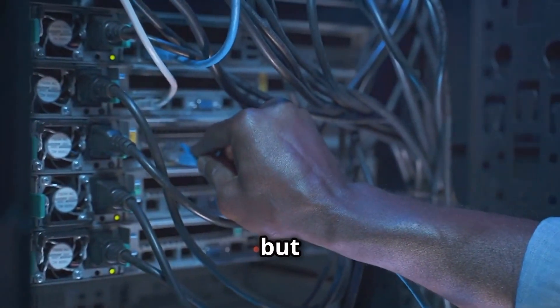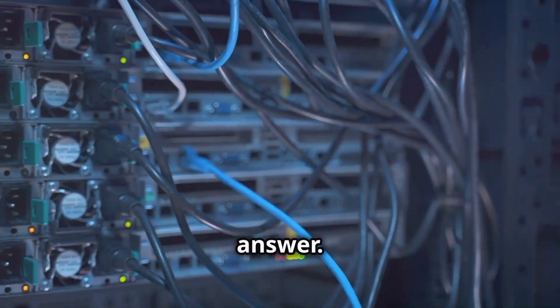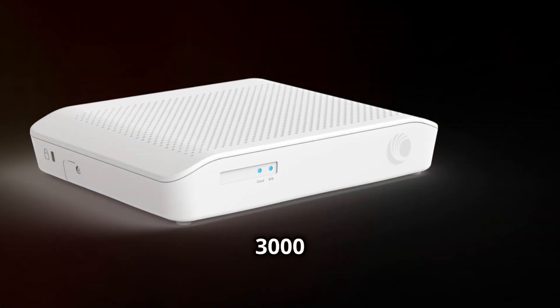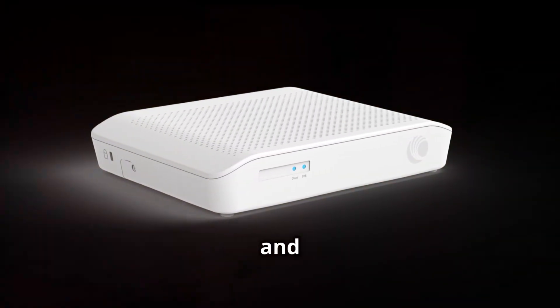If you don't like network vulnerabilities but still need peak performance, then the Cambium NSE 3000 is your answer. The Cambium NSE 3000 is more than just a security tool — it's a powerhouse of network protection and performance.